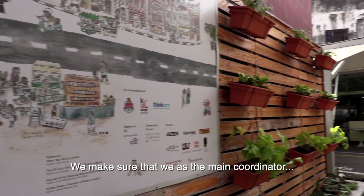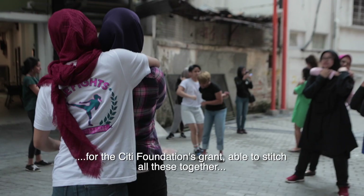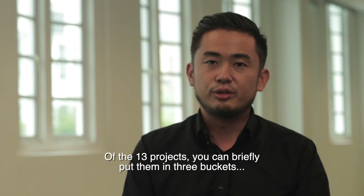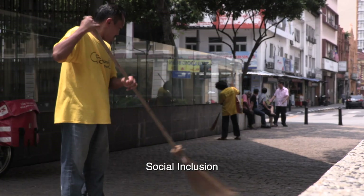As the main coordinator for the City Foundation grant, we stitch all these elements together to deliver the most impact. Out of the 13 projects, you can briefly put them into three buckets: beautification works, social inclusion, and space activation.